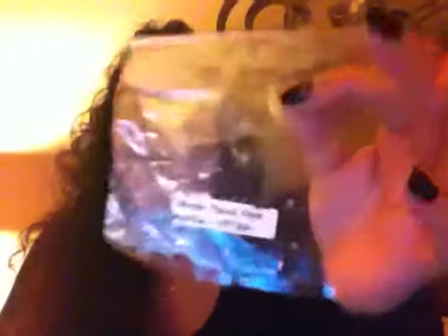Maple Pecan Corn Muffins from Candles from the Keeping Room — it was a sample. I loved this. I've been really into maple scents lately, and with the pecan and the corn muffin, the sweet corn muffin bakery — fantastic. 24-watt plated, threw like crazy, loved it.